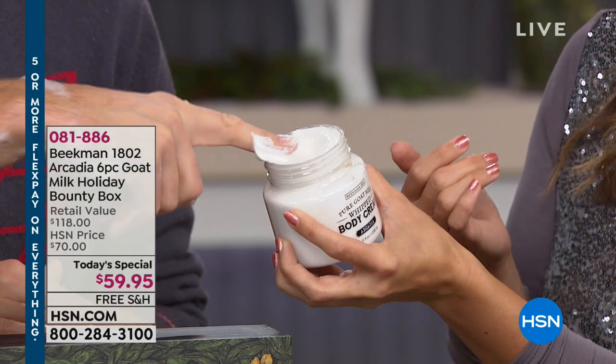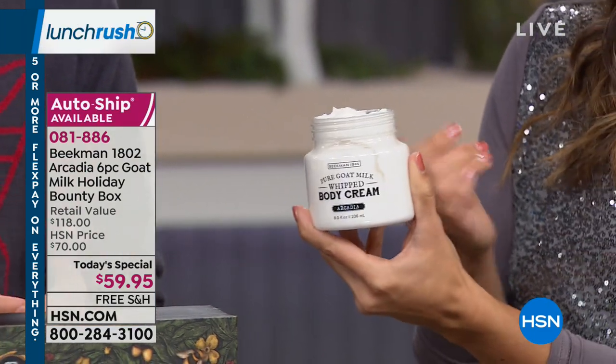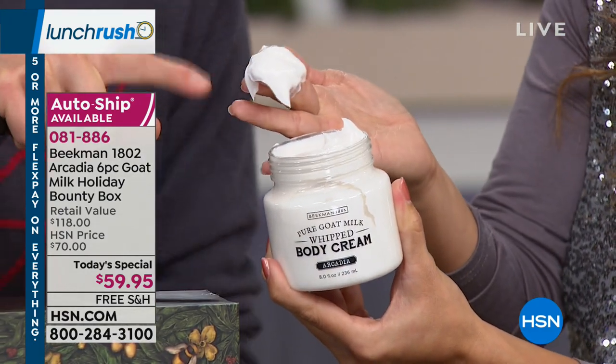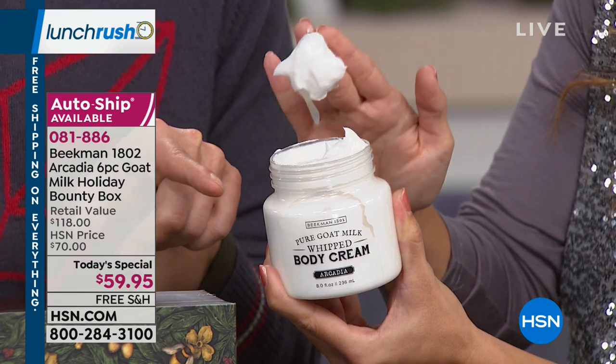If you're using a product with a mineral oil base, even if it has great argan oil and shea butter, it's just sitting on the surface — not treating and hydrating. This whipped body cream is so rich, a little goes a long way — enough for three bodies. Look at how luxurious it is; it doesn't even fall off your finger. It's absolutely the highest quality out there, and this body cream alone is a $38 value.